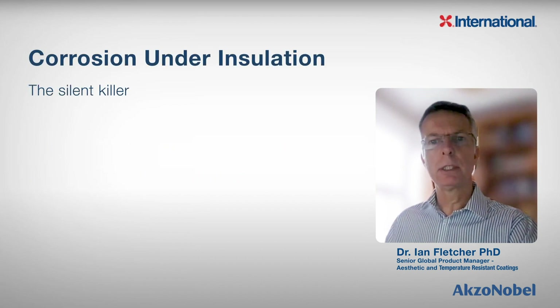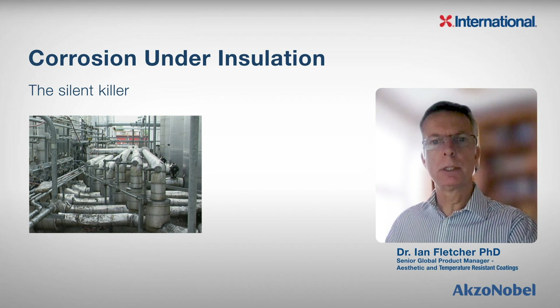The issue with CUI is that it is really the silent killer. You just can't see it. All seems fine, but actually corrosion spots are developing, which if left unchecked will lead to a serious problem.